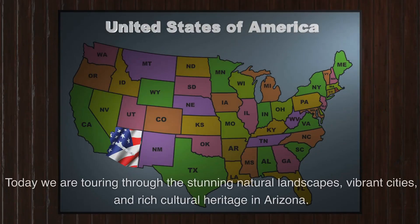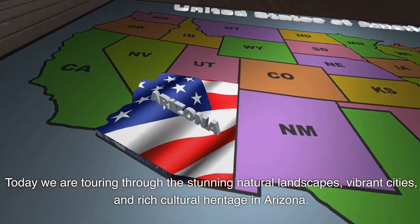Welcome to the Scenic Journeys channel. Today we are touring through the stunning natural landscapes, vibrant cities, and rich cultural heritage in Arizona.